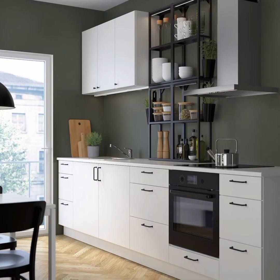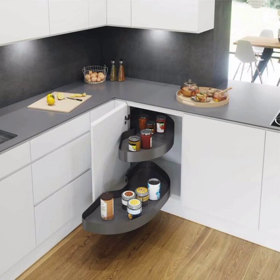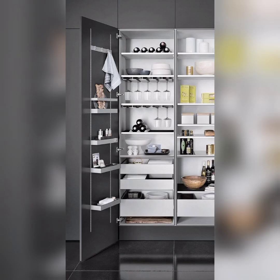Don't let that wall space go to waste. We will explore the world of vertical storage solutions, from hanging pots and pans to magnetic knife strips, transforming your kitchen into an efficient culinary workspace.